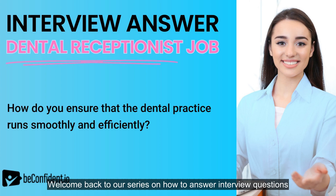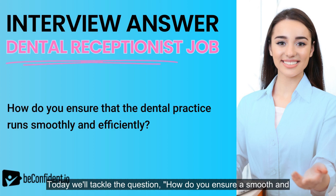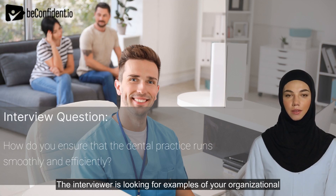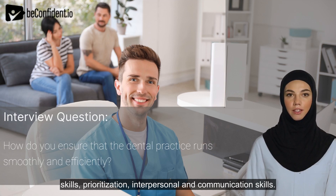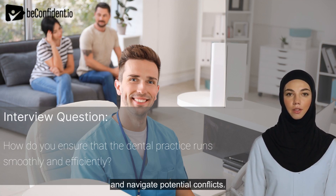Welcome back to our series on how to answer interview questions for the dental receptionist position. Today we'll tackle the question: how do you ensure a smooth and efficient dental practice, and discuss our sample answer to impress your interviewers. Remember, they want to see your skills in keeping things organized and running like clockwork. The interviewer is looking for examples of your organizational skills, prioritization, interpersonal, and communication skills. They want to know how you handle scheduling, manage patient flow, and navigate potential conflicts.